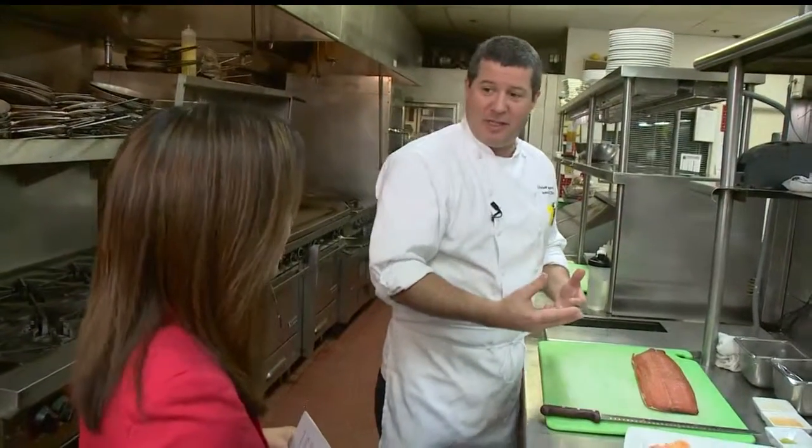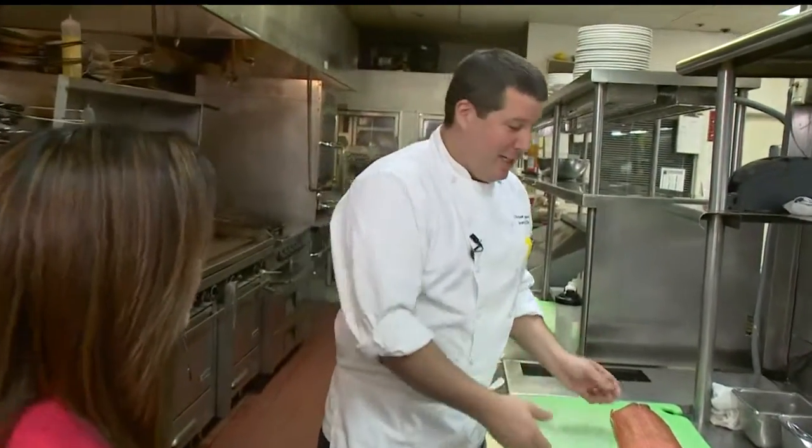We're going to do a cured salmon for Restaurant Week. It's a cured salmon spring roll. It's going to be a little bit of Asian influence with it, taking a classic cured salmon. So it's going to be a neat, fresh, exciting dish. It's great for summer.